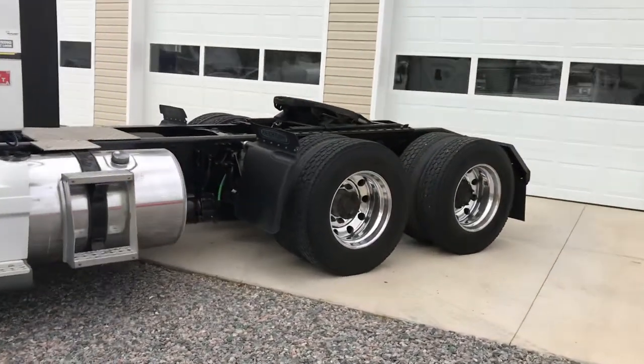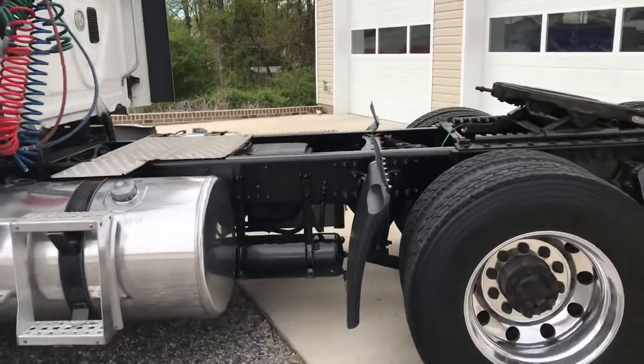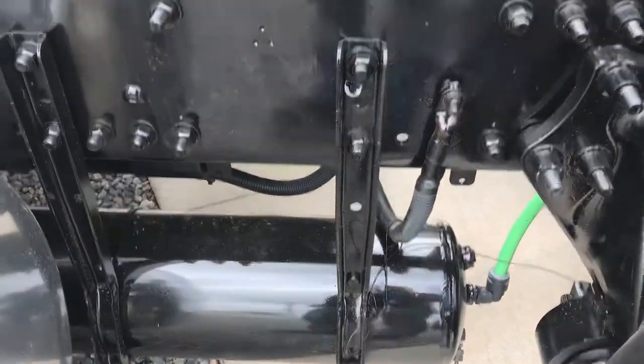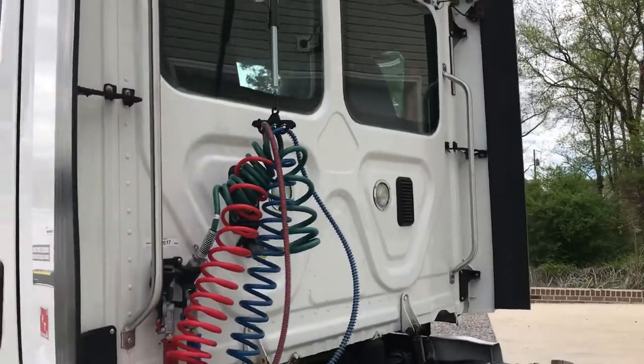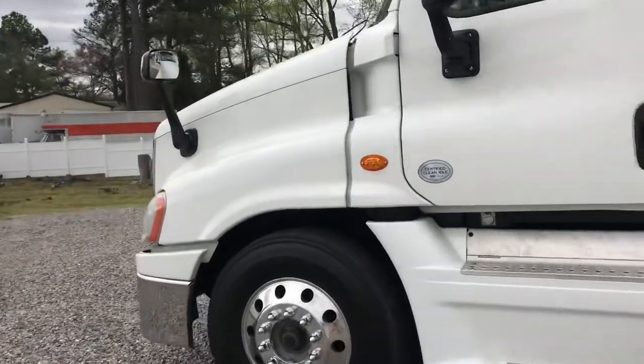These trucks are serviced and ready. Some finance options are available through different truck lenders that we deal with — we'll be happy to provide you a list. It also has the idle time shut off. Guess we've been sitting here too long taking pictures and doing this video.